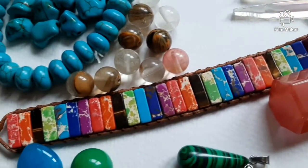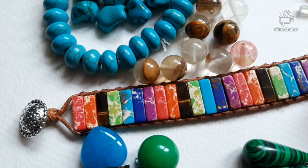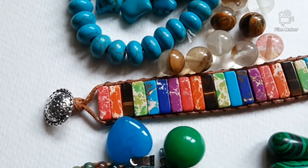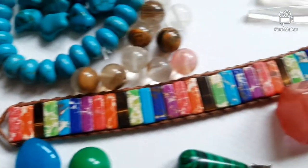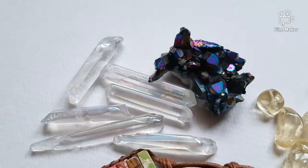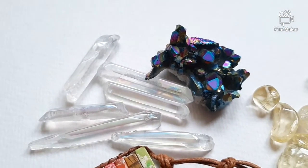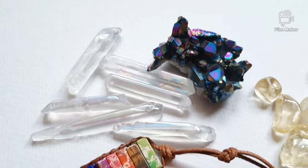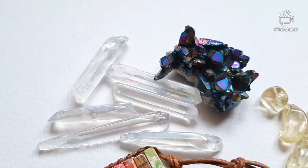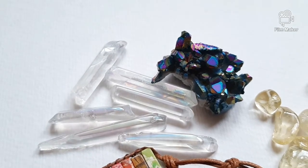This bracelet was supposed to be jasper. It's not jasper — it's clay with some paint. This is aura quartz, which is in fact real quartz, natural quartz, but it's been coated with a layer of titanium.